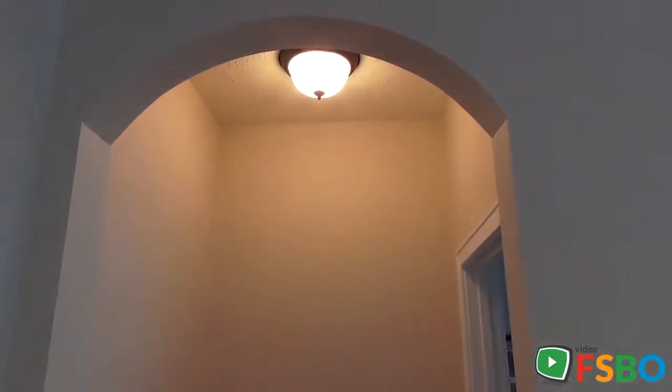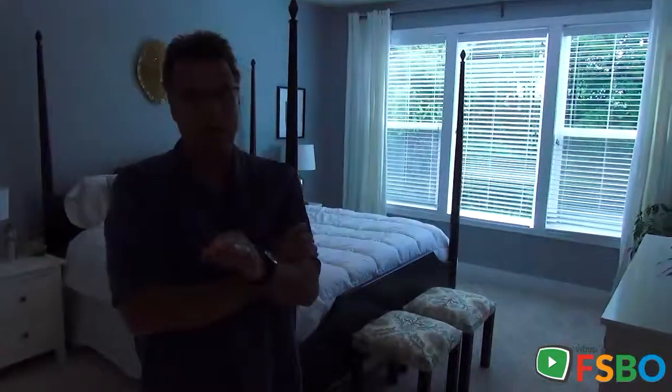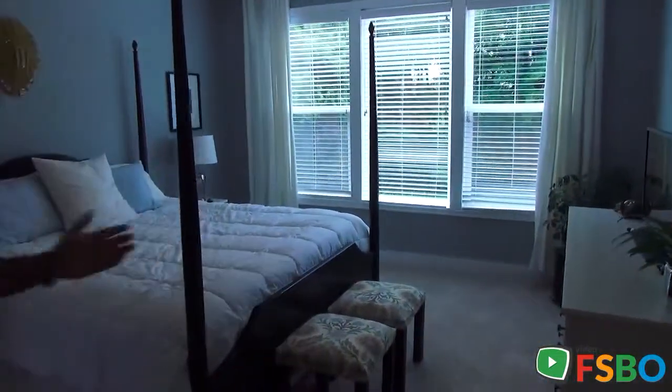Little things mean so much in the design of a home. Case in point, this arched doorway into the master suite — you're never going to look at your bedroom the same way again, believe me, because look at this space.